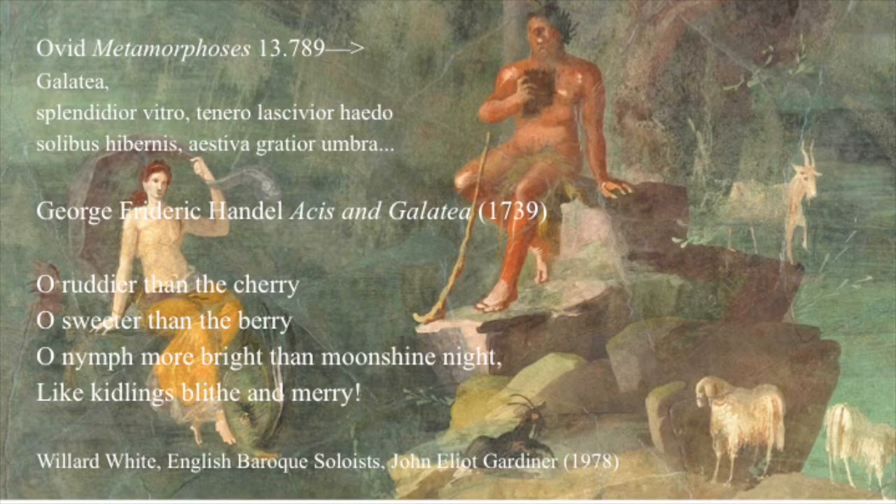George Friedrich Handel set this poem to music in his opera Acis and Galatea. O ruddier than the cherry, O sweeter than the berry, O nymph more bright than moonshine night, like kidlings blithe and merry — and you can hear the sound of the panpipes.